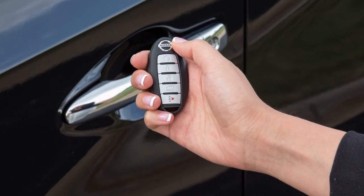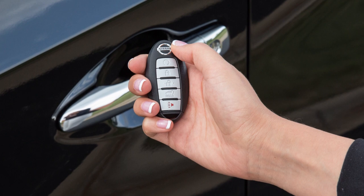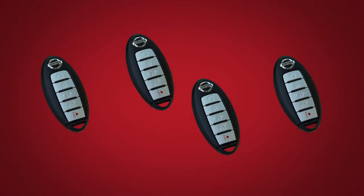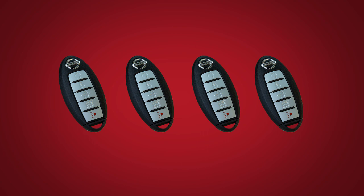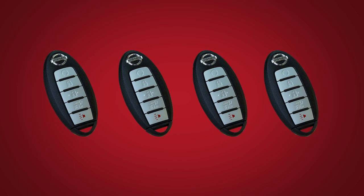The Intelligent Key System allows you to conveniently lock, unlock, and start the vehicle, all without removing the Intelligent Key from your pocket or purse. Up to four Intelligent Keys can be used with one vehicle, provided they are registered with a Nissan dealer prior to using the system.